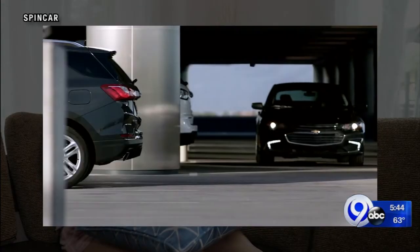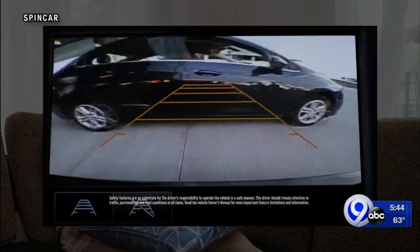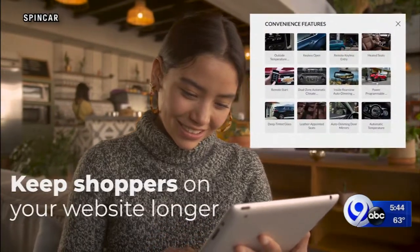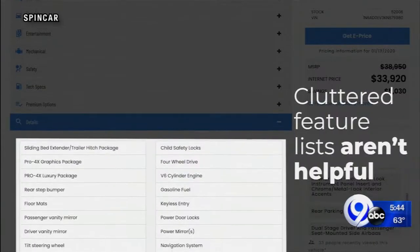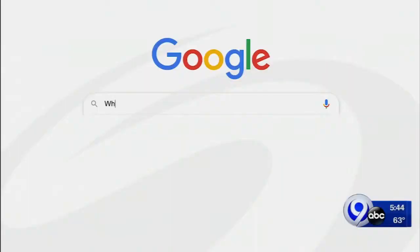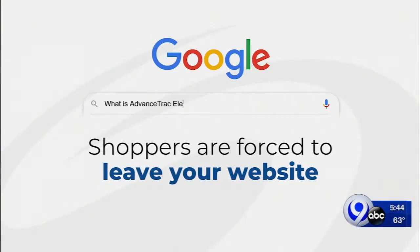IAA will now also start using SpinCar's Feature Tour product, designed to help customers understand all the technologically complex features in vehicles. But for buyers at auction, it allows them to zero in on a particular feature quickly — key when they usually only have about five minutes to bid on a vehicle.